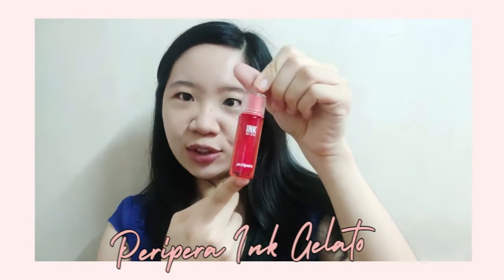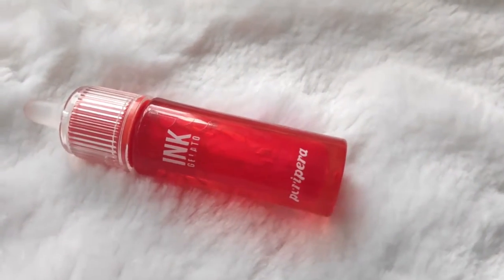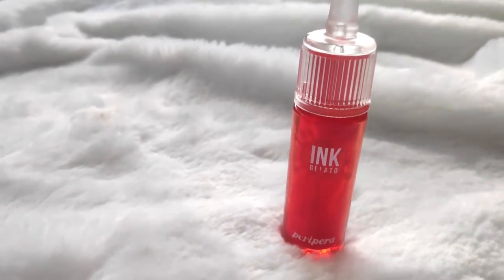My next product is one of my favorites — the Ink Gelato from Peripera, shade number 3, Favorite Grapefruit. I'm almost finished with this one too because I've been using it frequently. This is a lip and cheek tint, so it serves two purposes. Just put a few drops on your cheeks and blend it — you can also use the beauty blender to blend it more. You can add more if you want more color. I like this one because it lasts long on the skin.